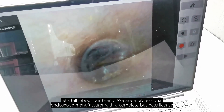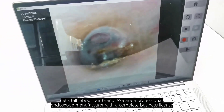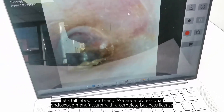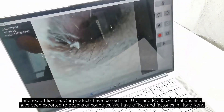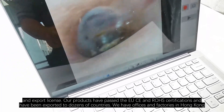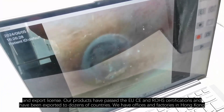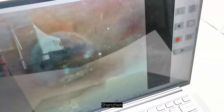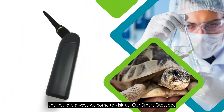Firstly, let's talk about our brand. We are a professional endoscope manufacturer with a complete business license, production license, and export license. Our products have passed the CE and RoHS certifications and have been exported to dozens of countries. We have offices and factories in Hong Kong, Shenzhen, and Guilin, and you are always welcome to visit us.